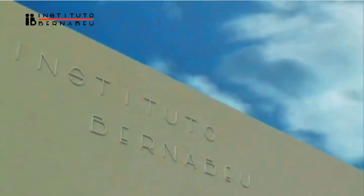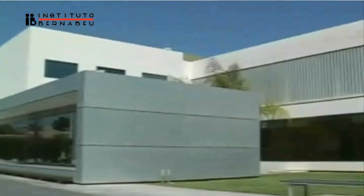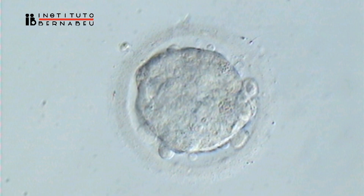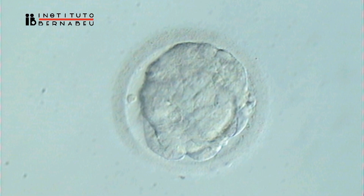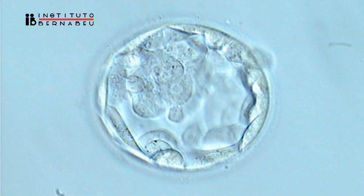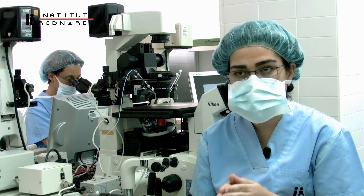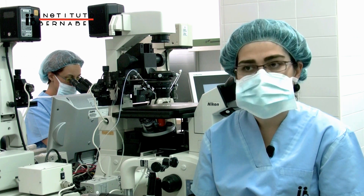Instituto Granabeu has vast experience in performing long cultures with excellent results. In fact, currently over 60% of embryos reach the blastocyst stage, and the ongoing pregnancy rates are over 55%. These results are slightly higher in our egg donation program.